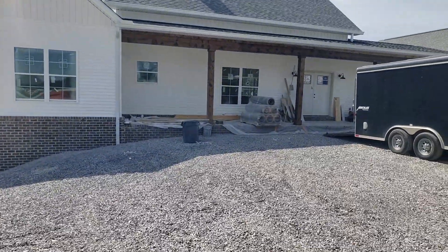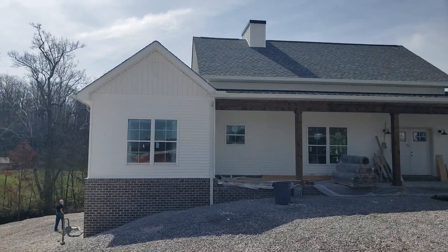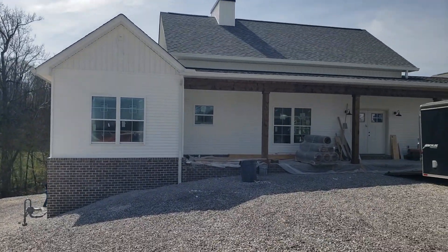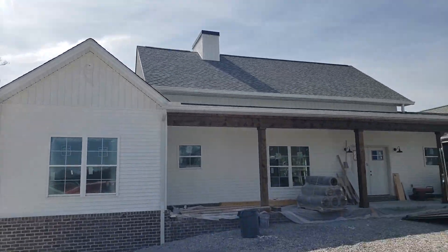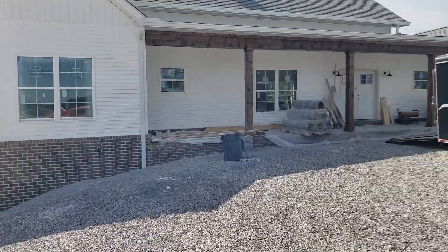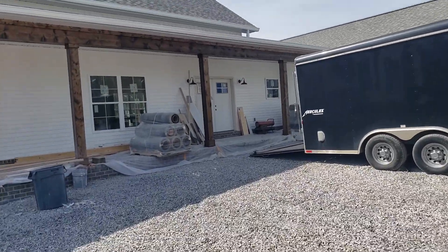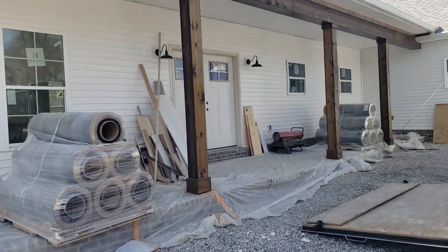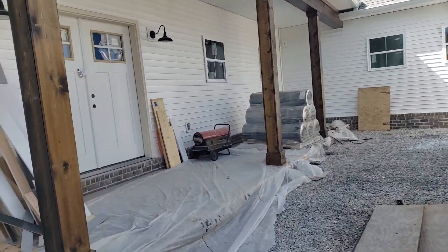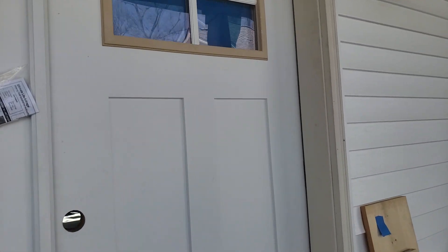We're back to Brad and Gina's new home — wow, it looks like a real house now because it is! You could almost live in it right now. They've got beautiful siding, a nice front porch, bricks on the front, garage doors, light fixtures, and electricity. Let's take a walk inside. There's still some work to be done, but we're really looking at about 80% complete.